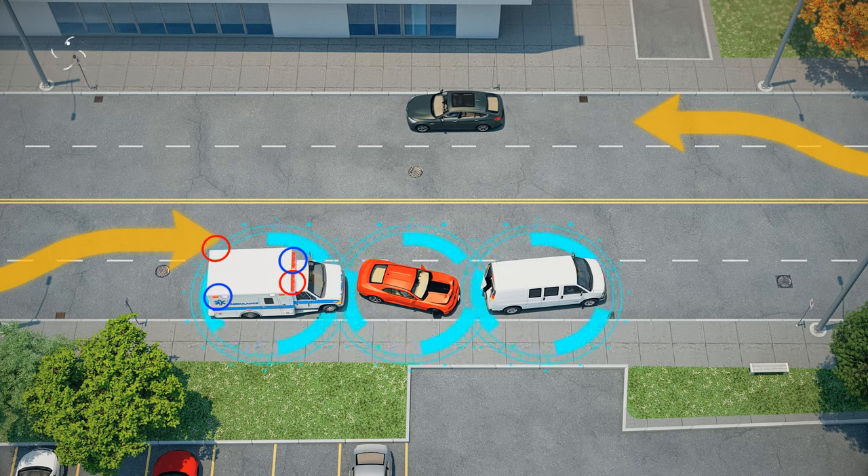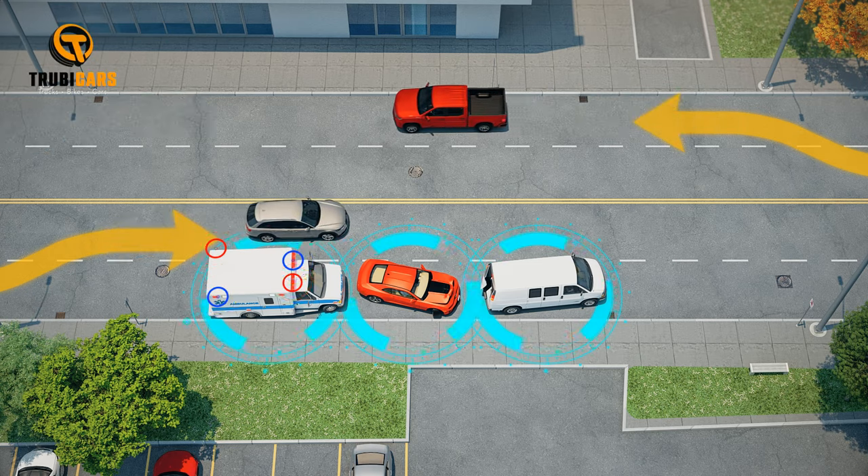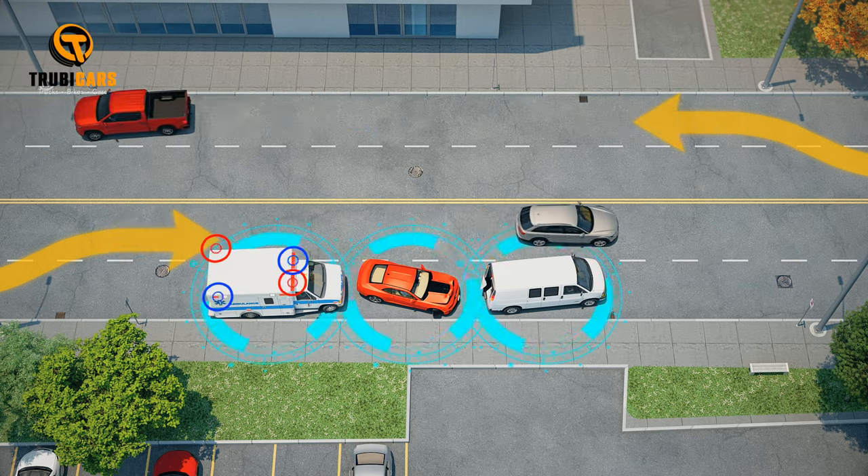If there are multiple lanes in the same direction on an undivided highway, when safe, move to the lane farthest from the emergency or designated vehicle. This applies to drivers on both sides of the road.